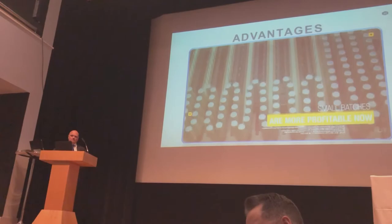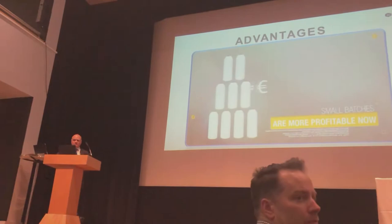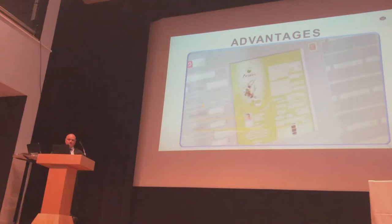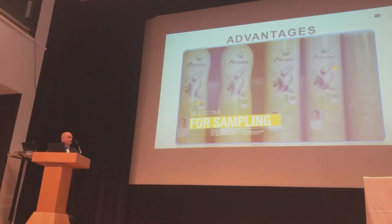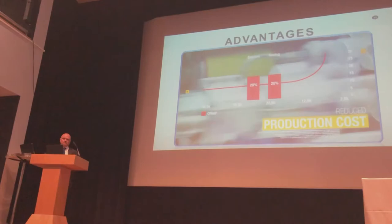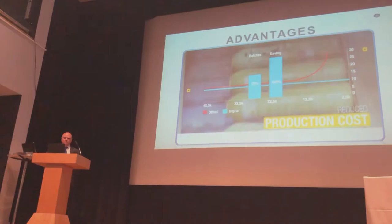Small batches are now more profitable. The printing software works as a spooler — no further operation is required on the machine during the printing job. These features allow producing small batches at no extra cost, making the process more efficient and profitable. Reduced time for sampling: the customer verification and validation process is faster and easier, as the printing system can produce a prototype immediately without any logistic waste. Reduced production cost: the smaller the batch, the bigger the saving — printing small quantities like 20,000 tubes can cut production cost almost in half.